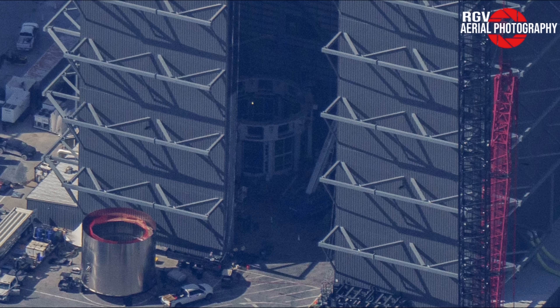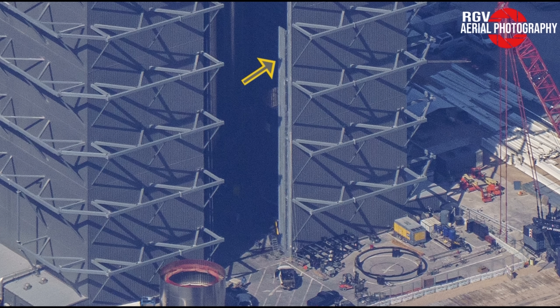On the left-hand side of the entrance to the bay, we can also see what appears to be a new beam installed just inside the doorway. What could this be for? Switching to an alternate angle, we can see the same type of beam mounted on the opposite side. Could this be the beginning of a door installation for Mega Bay? Our days of spying on boosters may be numbered if so.